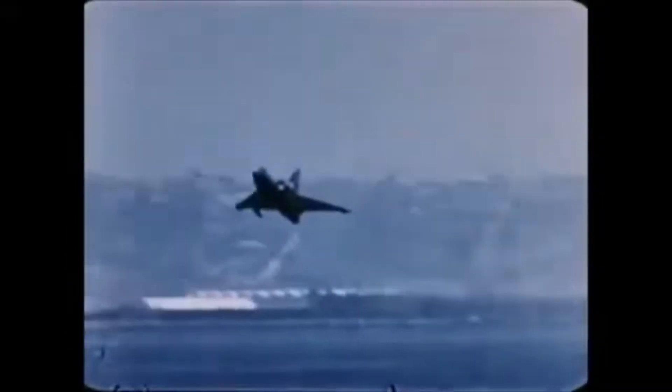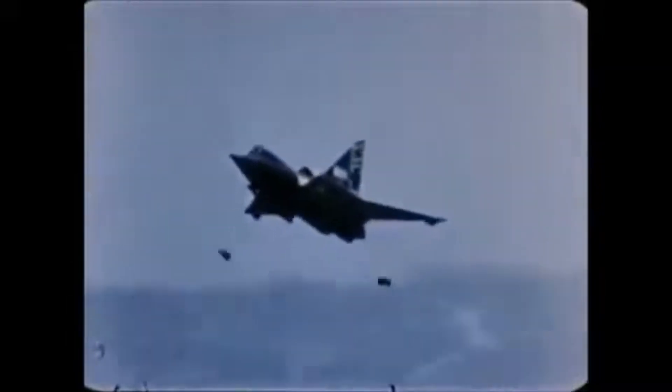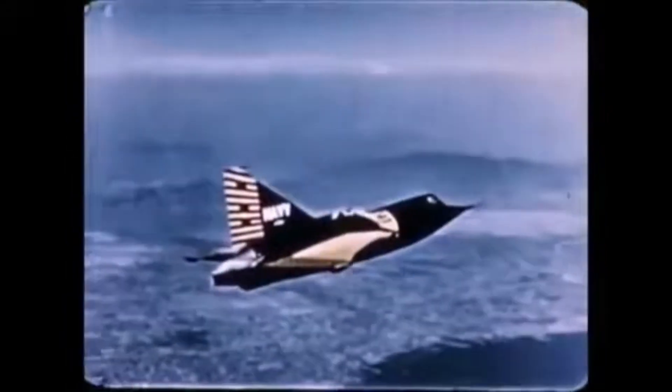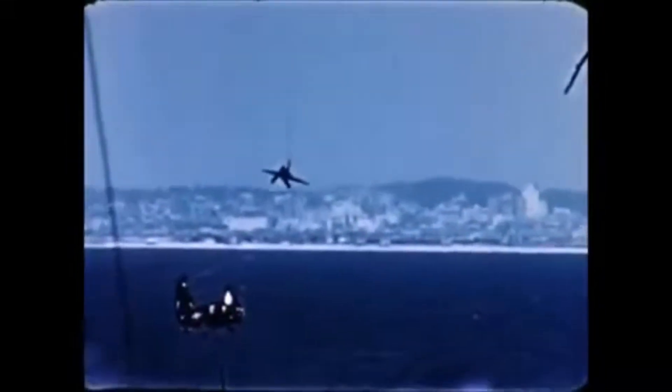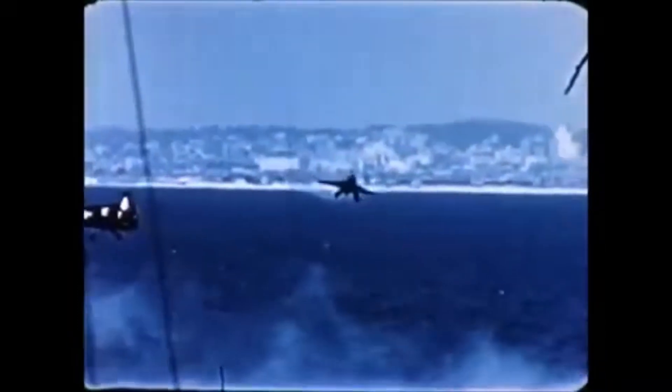The second prototype was cancelled. Instead, four service test aircraft were ordered and built. These service aircraft received different engines in the form of two J-46 Westinghouse afterburning turbojets, but even those performed below expectations. Despite the underwhelming engines, on August 3, 1954, Convair test pilot Charles Richborg managed to break the sound barrier in a shallow dive. Thus, the Sea Dart became the first and only supersonic seaplane.